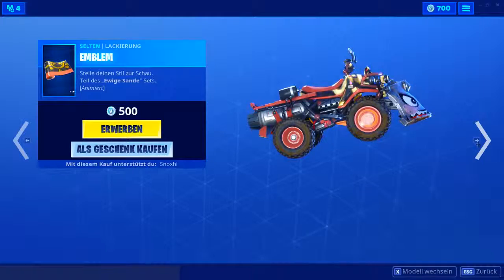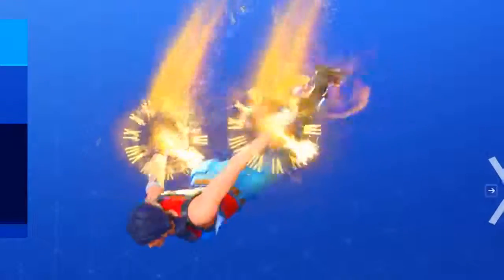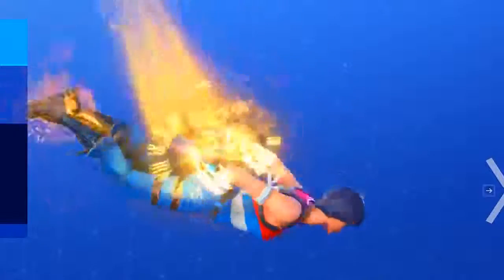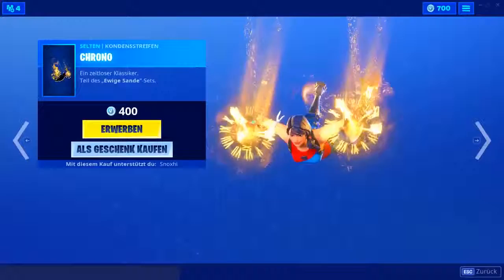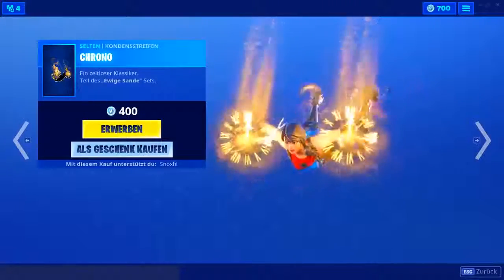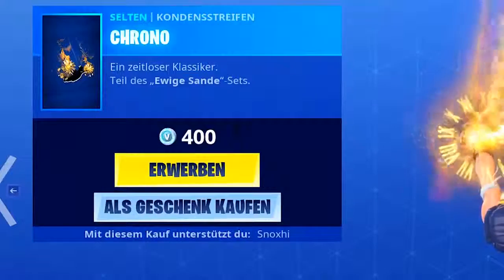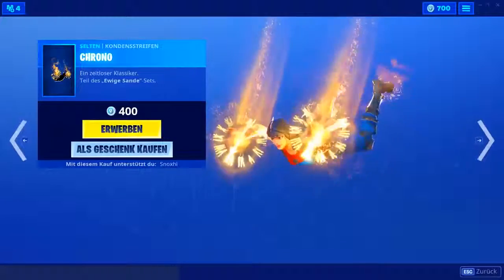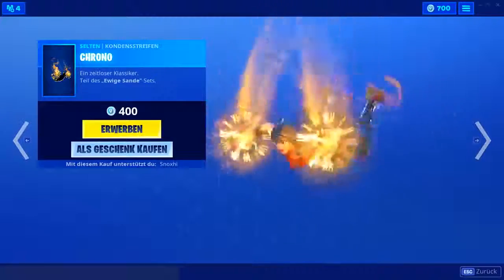Dann haben wir noch einen Trail drin — er heißt Krono. Er erinnert mich so ein bisschen an Doctor Strange, falls ihr den Film zufällig gesehen habt. So runde, holographische Teile — ein schön heller, auffälliger Effekt. Und 400 V-Bucks — was für 400 V-Bucks drin, auf jeden Fall schon seit Ewigkeiten nicht mehr. Das ist auf jeden Fall der neue Trail, und das ist das gesamte neue Set.